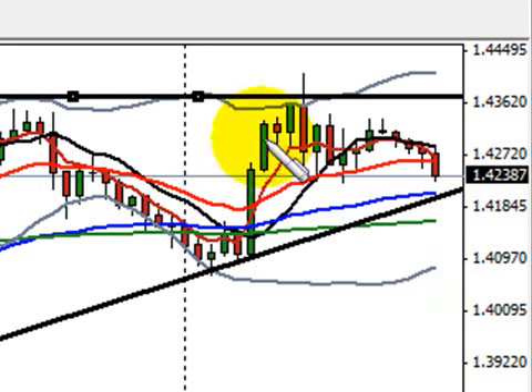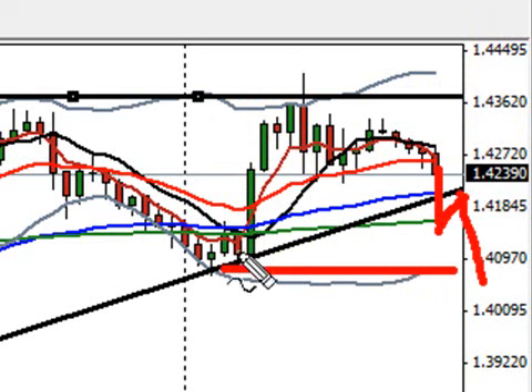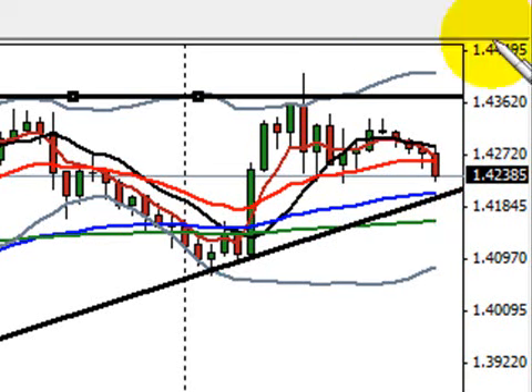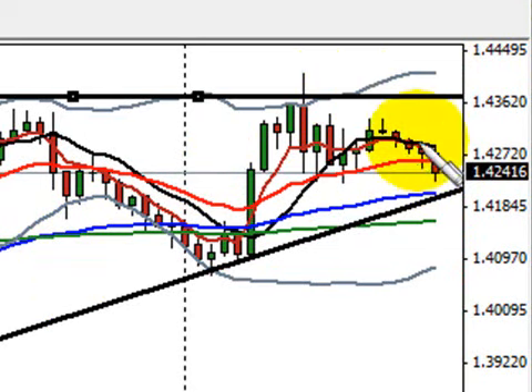If we break below this trend line, it's just a case of seeing us pop below 1.4180 and then looking for a little fib back to retest the trend line. Then we're going to test that 1.40 and possibly the 1.3920 area. I'm not going to spend too much time on cable — it's very cut and dry what's going on here. We're now trapped between support and resistance.